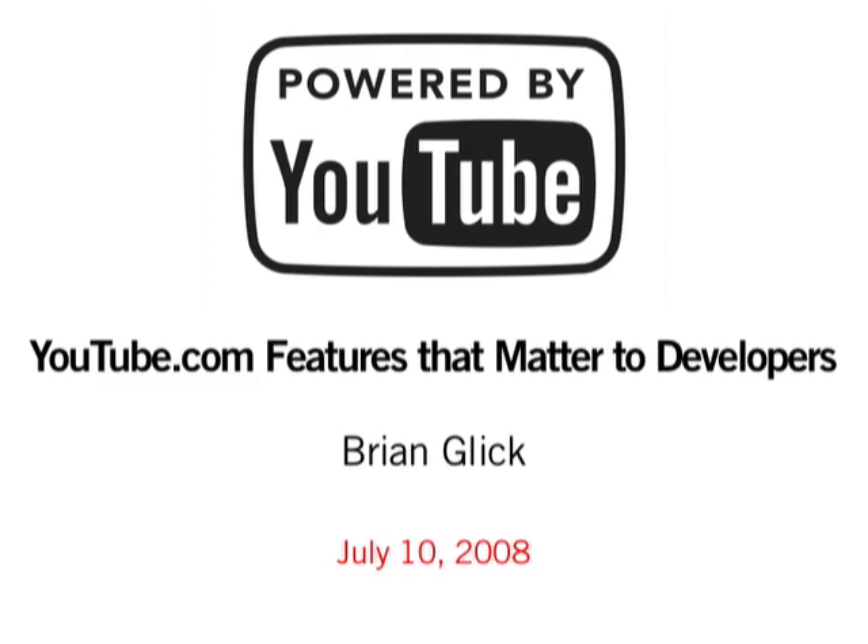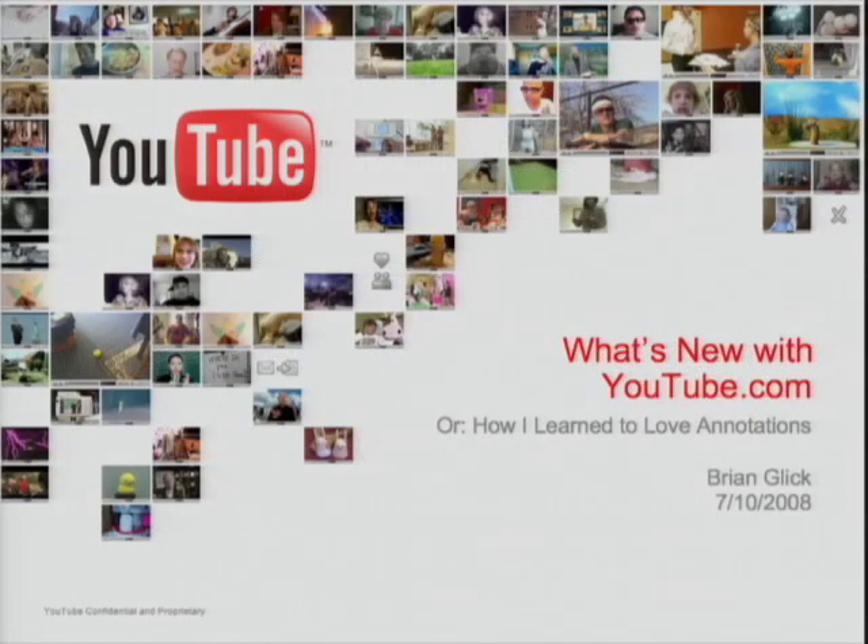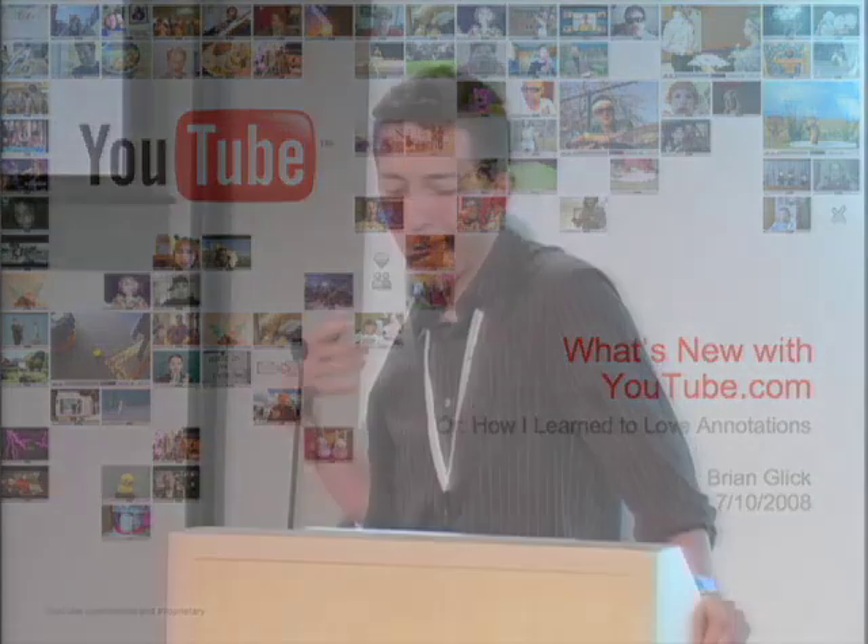Hi, everyone. I'm Brian Glick. I'm a product manager here on YouTube. I'm going to be talking a little bit about what's upcoming, what's new, what we did recently — a few things on the core site that I'd really love to show you guys, inform you about, and hear your feedback on.